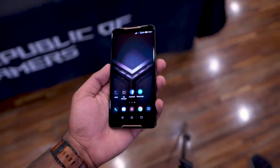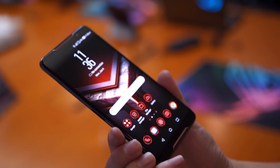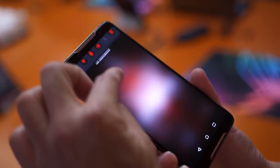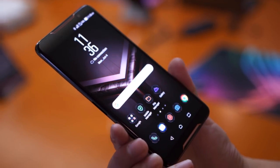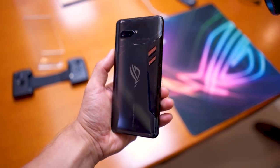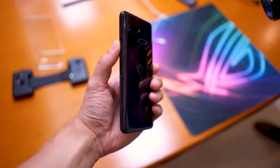The ROG phone comes with front-facing speakers, and Asus has decided not to eliminate the headphone jack, so kudos to them for that. Getting into the specs, this thing comes with a Snapdragon 845 processor with a sustained clock speed of 2.96 GHz, achieved through an advanced vapor chamber design with a copper heat spreader and carbon cooling pads within the chassis. The idea was to deliver the best possible cooling to achieve the highest sustained CPU and GPU frequencies.